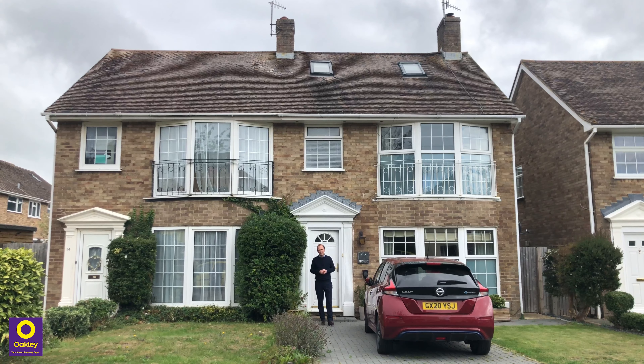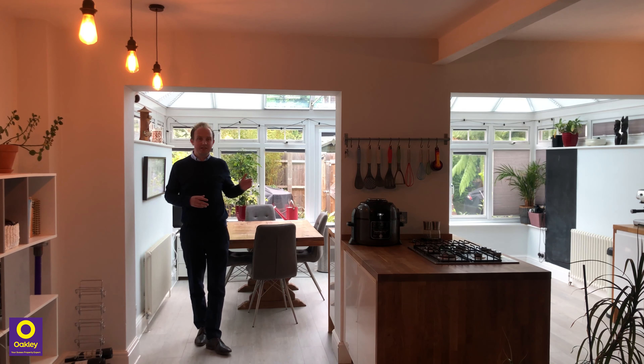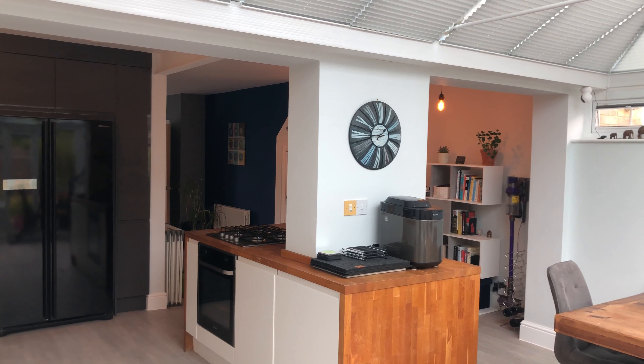So let's take a look. The focal point for this house is without doubt the kitchen. The extension to the rear has created this perfect space for entertaining friends and family, and leads out into this wonderful east-facing garden.